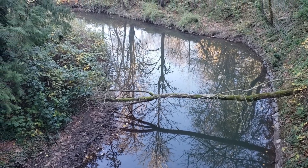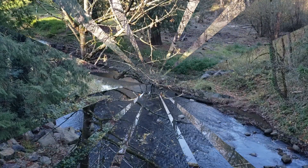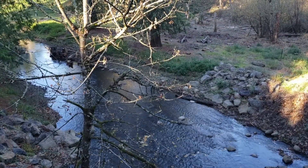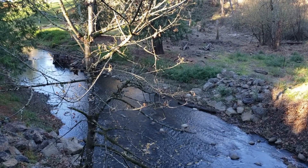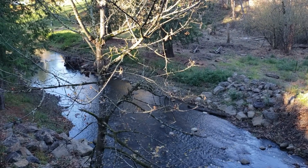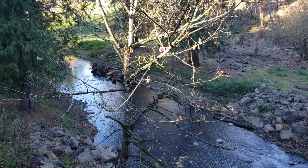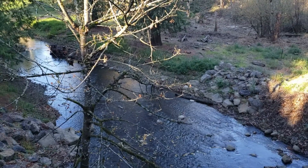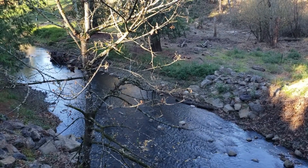Johnson Creek is a 25-mile tributary of the Willamette River and part of the drainage basin of the Columbia River. Johnson Creek's catchment is 54 square acres of mostly urban land, and the creek provides habitat for salmon and other migrating fish. The creek was named for William Johnson, who in 1846 built a water-powered sawmill along the creek.